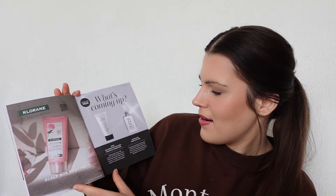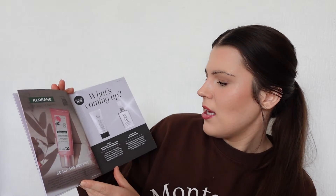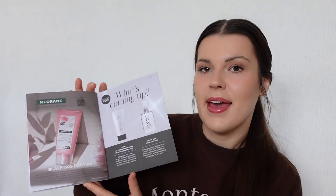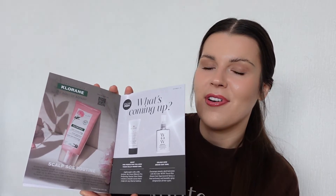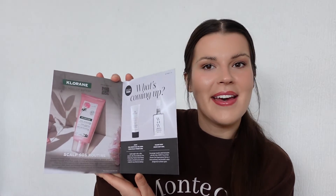For next month, we're going to have the Avant Pro Perfecting Collagen Touch Primer, which is really great because I've been using makeup a lot more lately and I do need a primer. And there's also going to be a hair setting spray. I can't wait for next month's box and I hope you can open it with me again.